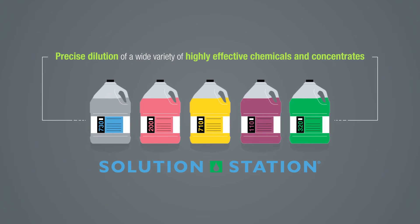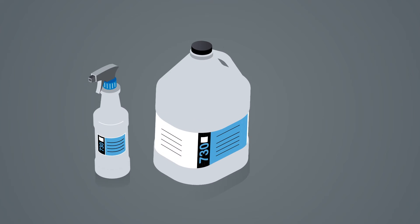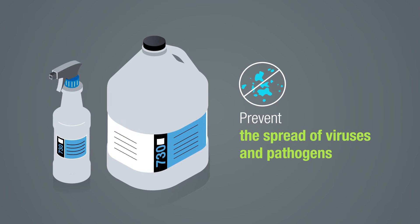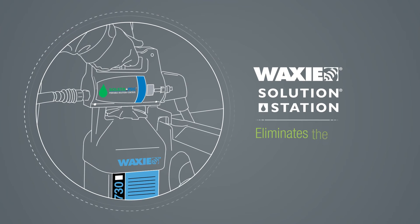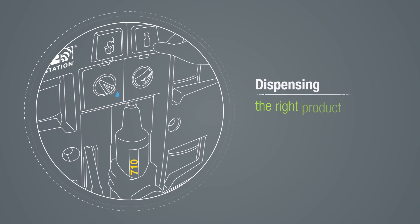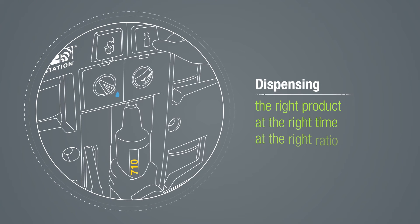Including third-party certified products and disinfectants that prevent the spread of viruses and pathogens. Waxy Solution Station eliminates the guesswork of dilution control by dispensing the right product at the right time at the right ratio.